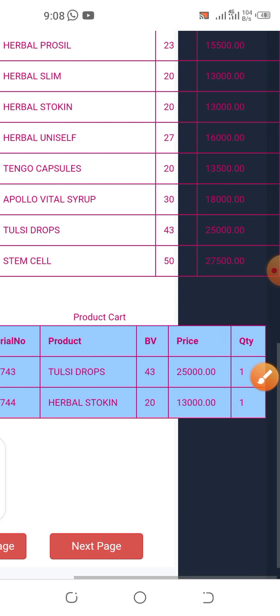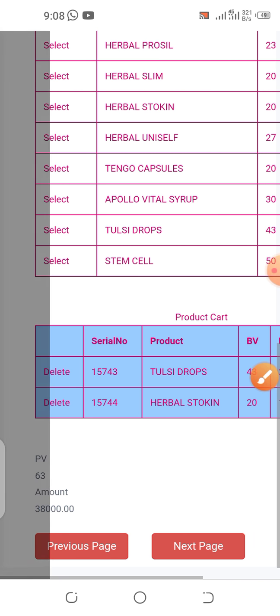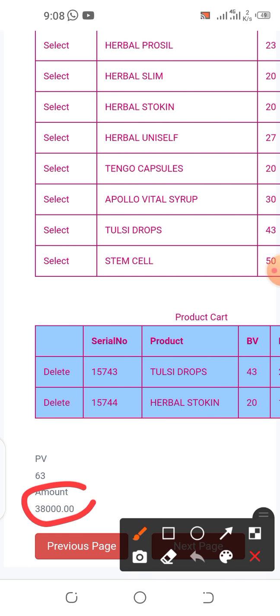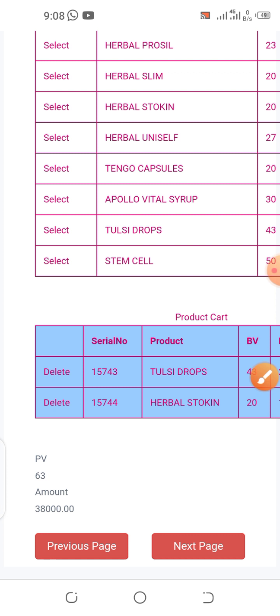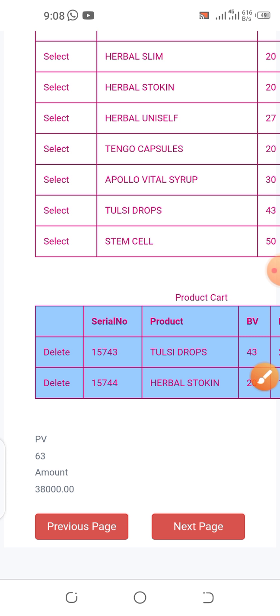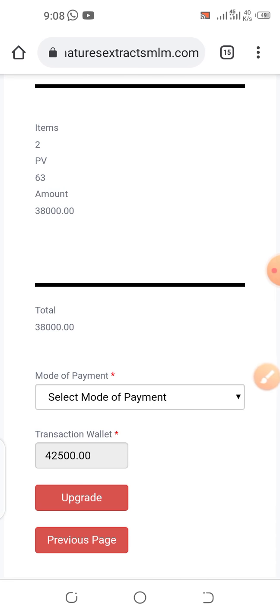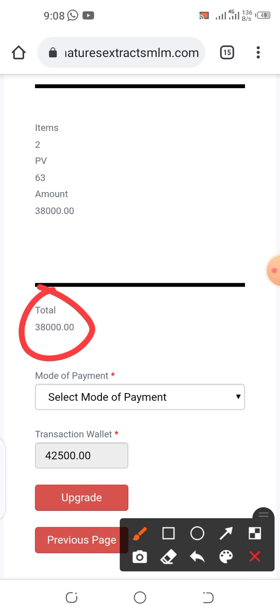If you want more products you can select more. The cost prices are 25,000 naira and 13,000 naira respectively, giving a total of 38,000 naira as shown. Click the Next Page button.